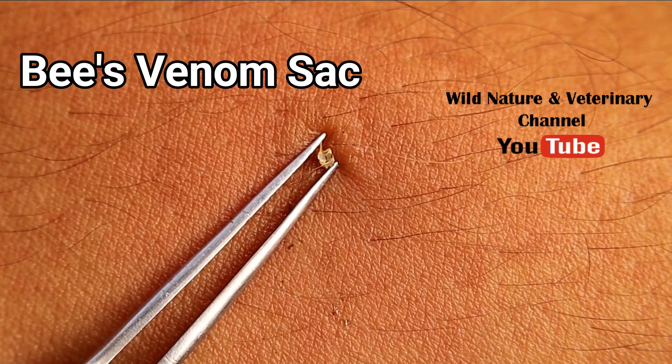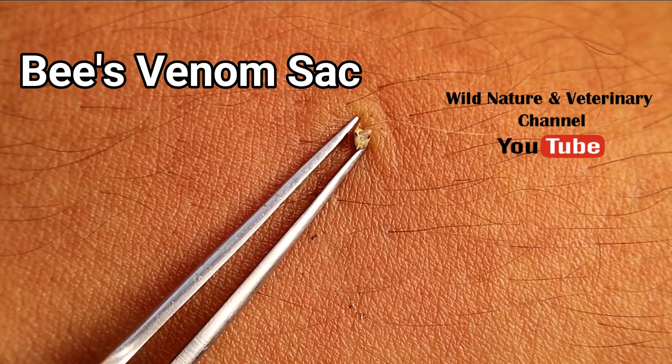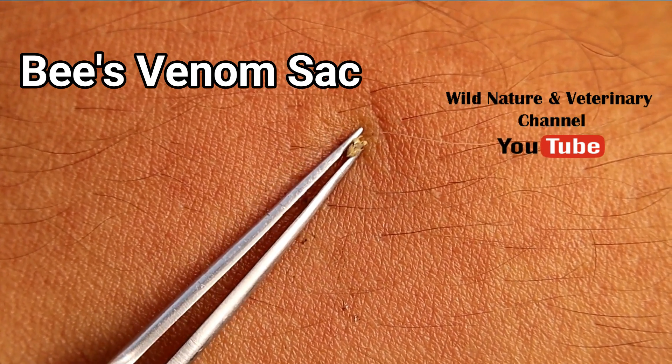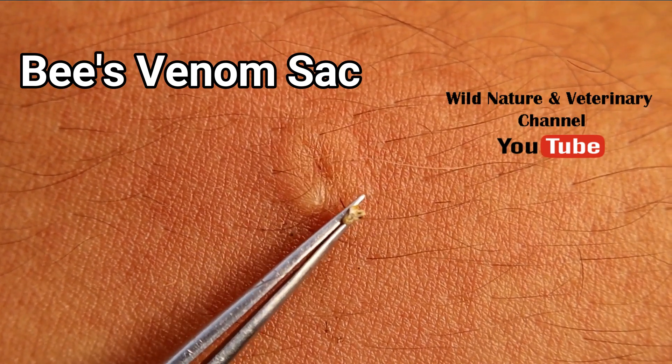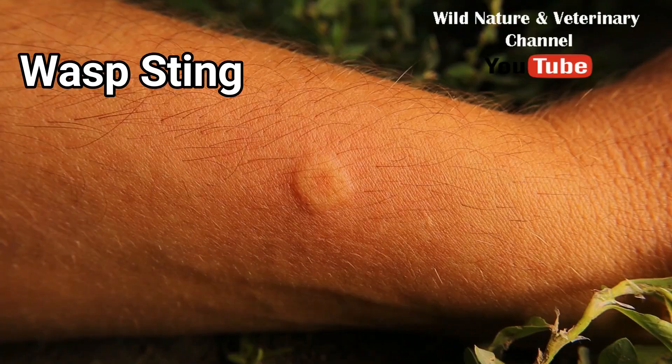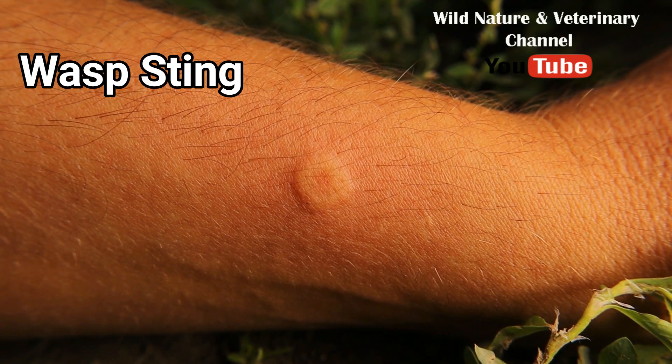It is better to pull out the stinger with tweezers. Avoid pulling it out of the venom gland to prevent pumping more venom into the body. Anyway, the last thing is the most painful.